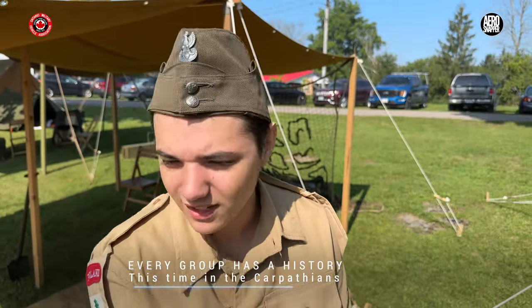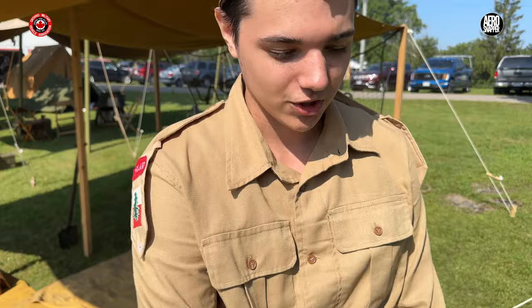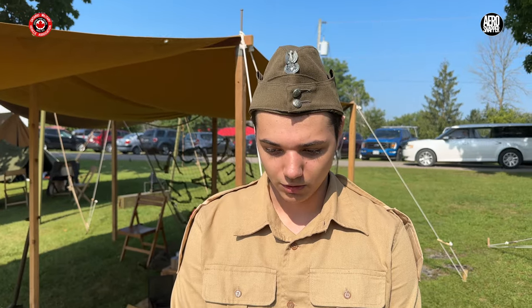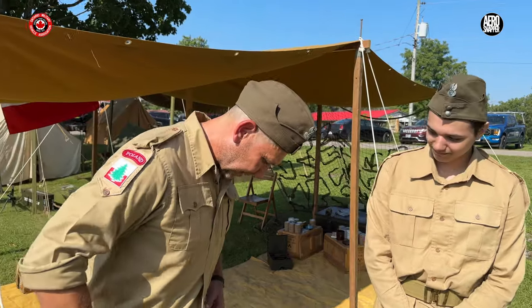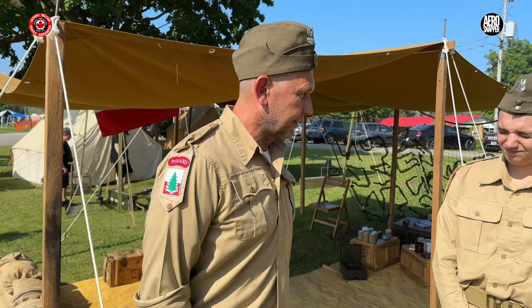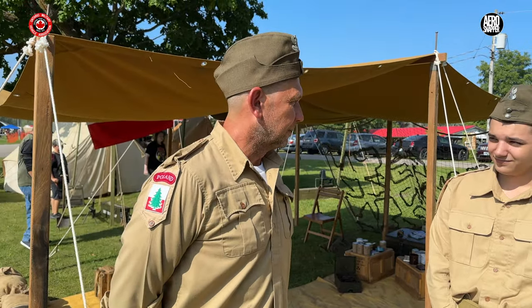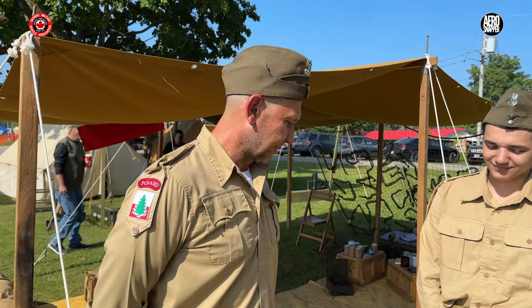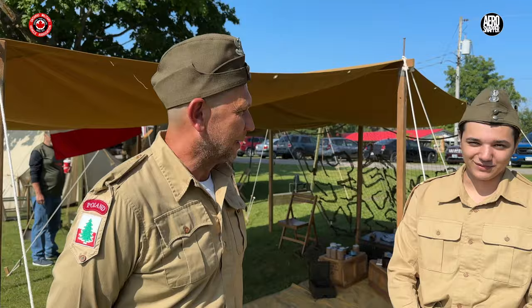Me and Gabriel here are reenacting as the 3rd Carpathian Rifle Division. This division fought in North Africa and Italy. We are in Italy, in summer uniform, so this would be what soldiers at the Battle of Monte Cassino would have worn. These are summer uniforms made from cotton, so it's breathable and nice compared to thick wool winter uniforms. We are lucky today because we are prepared for the weather.